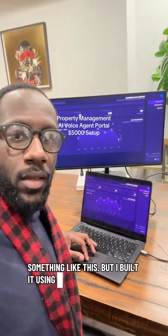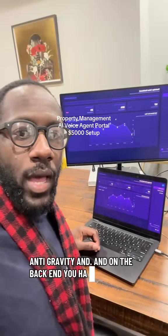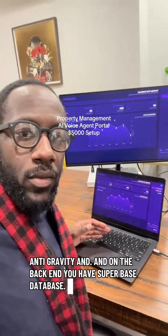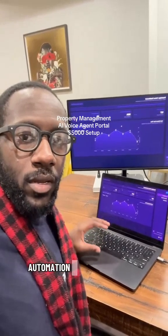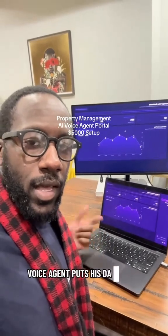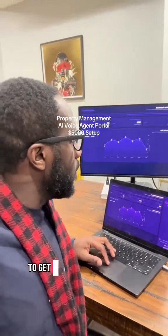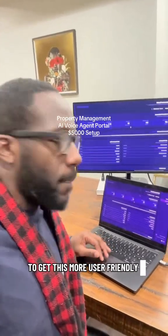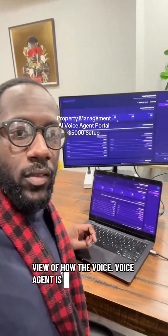I built it using Antigravity, and on the back end you have a Supabase database. You also have a Make.com automation connection where the voice agent pushes its data to it. So that's what's actually happening on the back end to get this more user-friendly view of how the voice agent is performing.